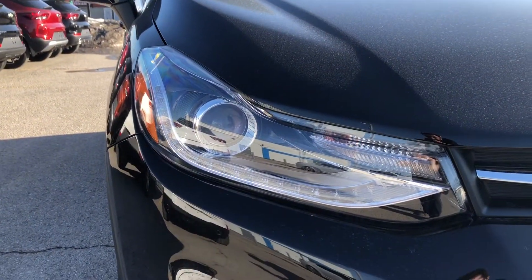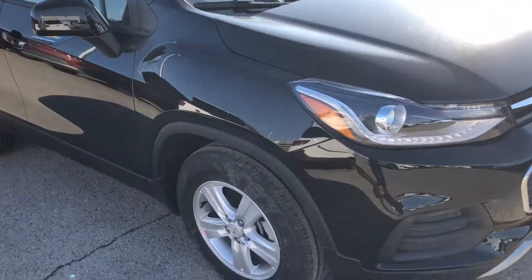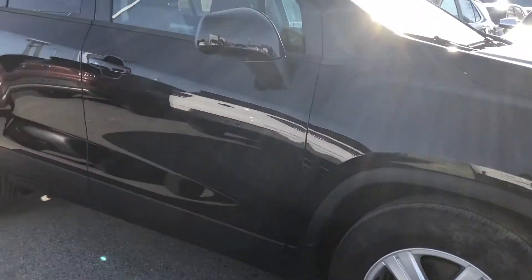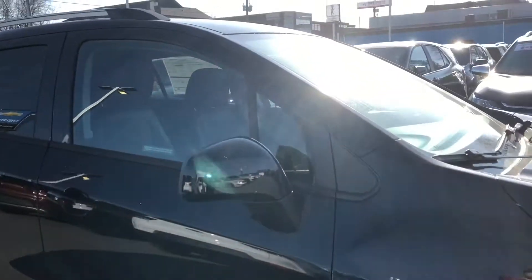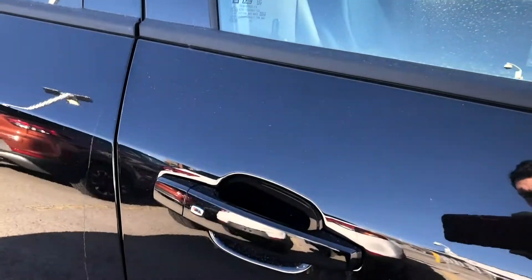We have high intensity discharge headlamps. Coming around the side, we have our 16-inch aluminum wheels looking very nice, contrasting that Mosaic Black exterior. We have our body-colored mirrors and body-colored door handles — these are keyless entry door handles.